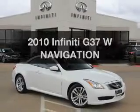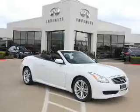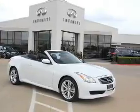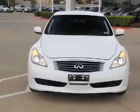Imagine yourself in this 2010 Infiniti G37. If you're looking for a first-rate auto, this one could be yours today. With a solid six-cylinder engine, the powertrain includes rear-wheel drive driven by an automatic transmission.